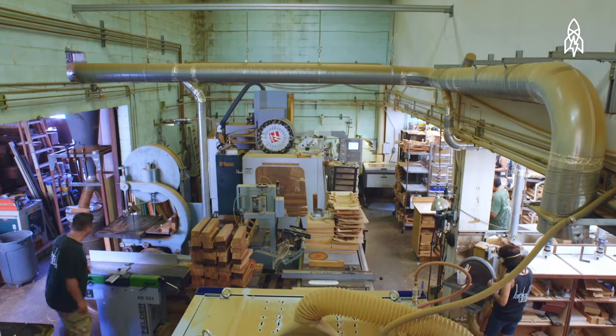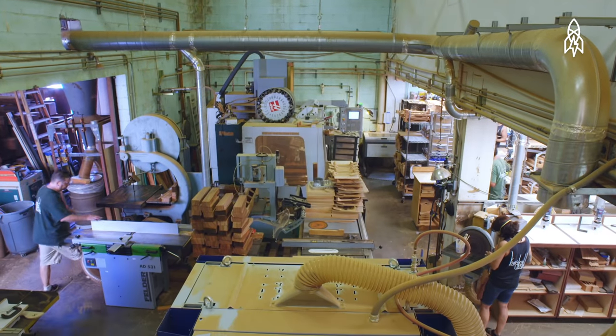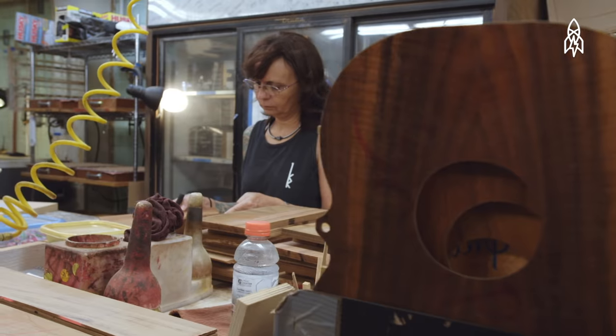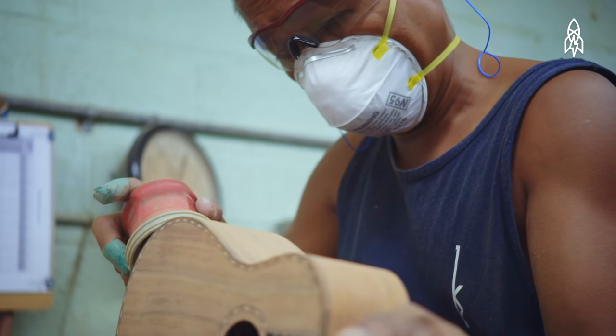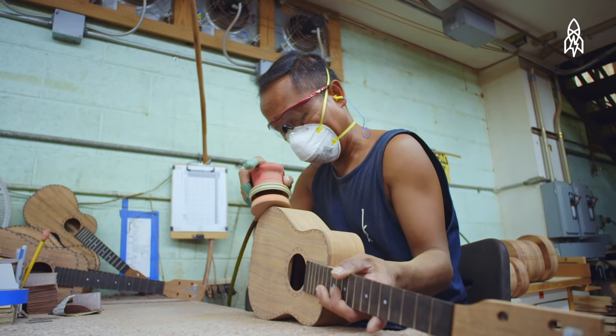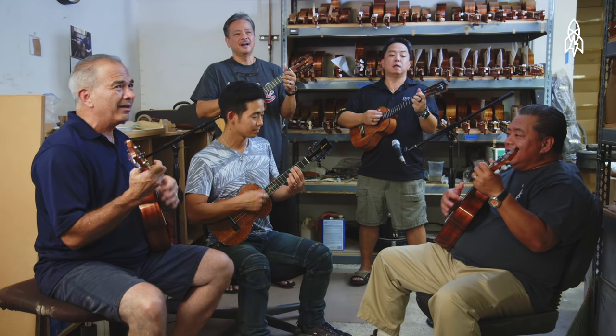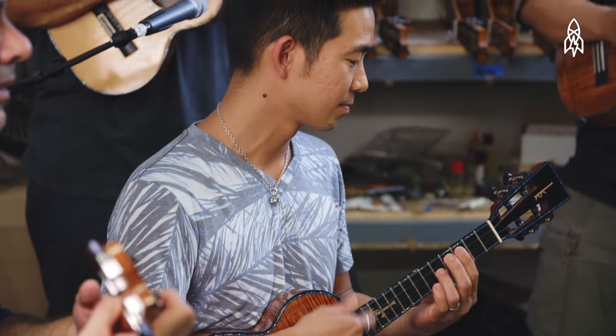The factory has been a home away from home. Everyone here pretty much raised us because we were running around the shop from when we were young kids. In Hawaii, family is such a big thing, and they're part of our family — same like with our musicians. Without them, we wouldn't be here, and that's how we hoped that they would feel.